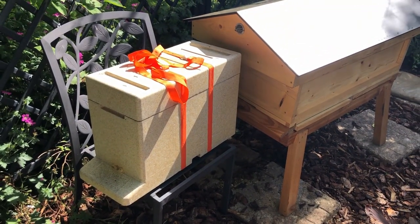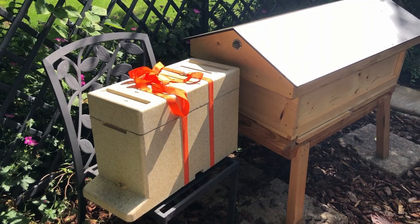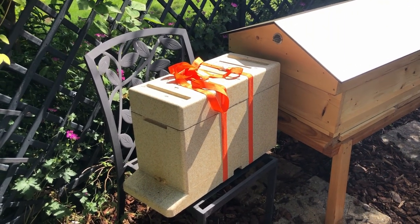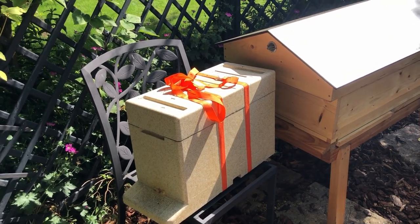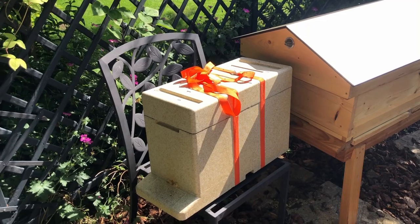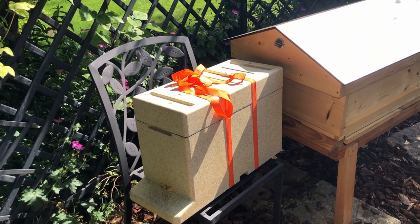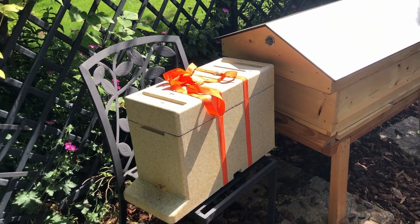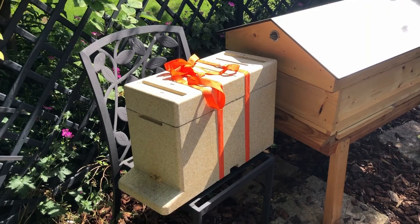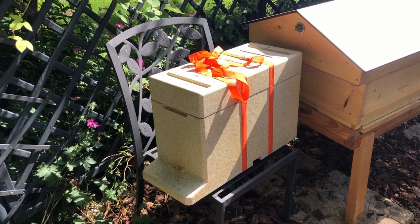You can see I've put the nuc in pretty much in front of the hive they're going to be in. When they do their orienteering and come back, they'll know where the hive is actually going to be. That small distance won't make any difference when I transfer them. Those that are out foraging will come straight back in, and the pheromones will be coming out to guide them.